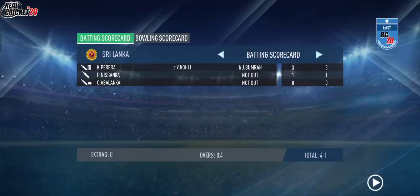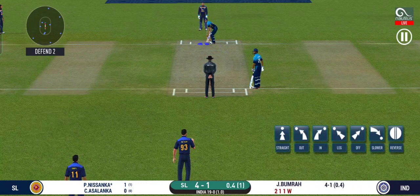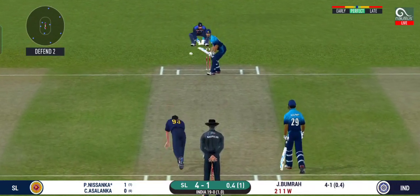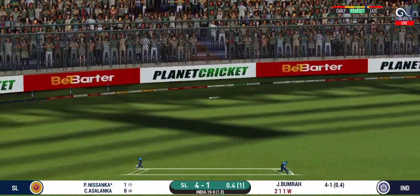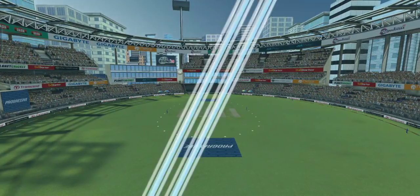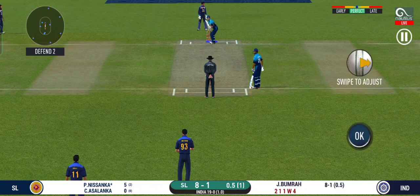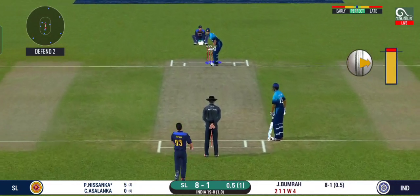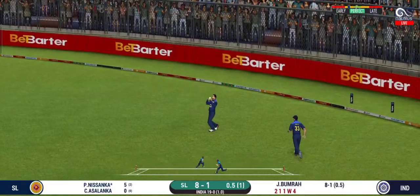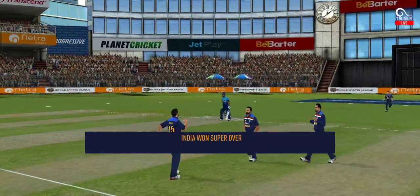The ball was not quite there for that shot. There is a fielder at cover. That is in the air and in the gap as well — goes for four. He has got a wide range of shots. What is he going to do next? That is excellent running between the wickets.